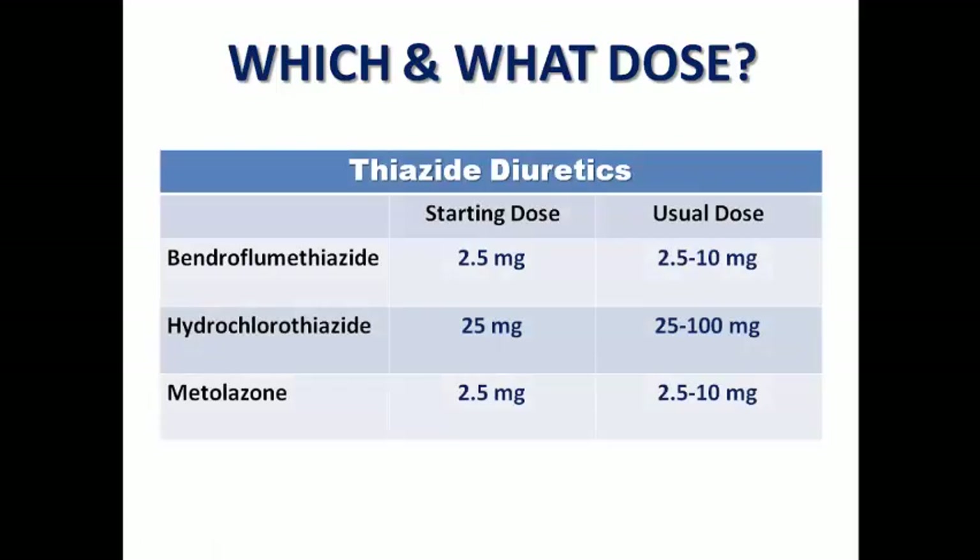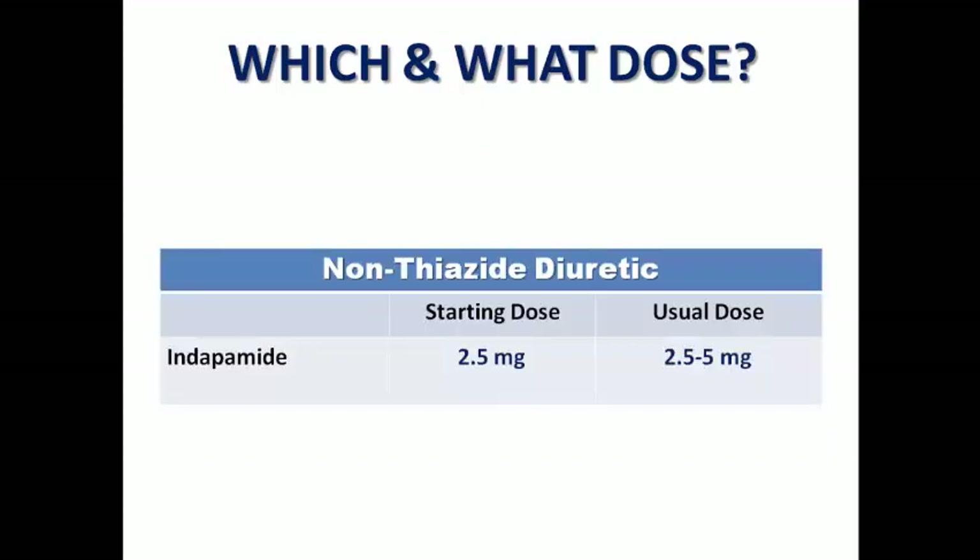Regarding thiazides, we have three famous examples: bendroflumethiazide, hydrochlorothiazide — which is a famous combination in antihypertensive medications — and the much more famous metolazone, which we usually prescribe in heart failure as a thiazide-like diuretic that we can combine with loop to produce sequential nephron blockade, which we will discuss shortly. We also have another non-thiazide diuretic, indapamide, a famous antihypertensive medication usually used in hypertension rather than heart failure, but sometimes it can be a substitute.